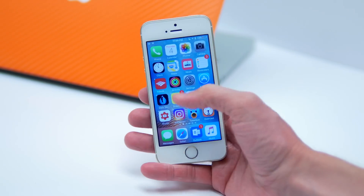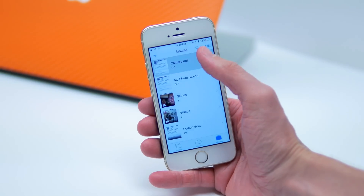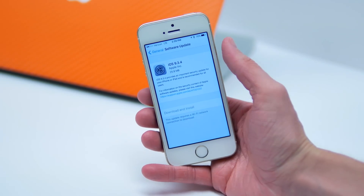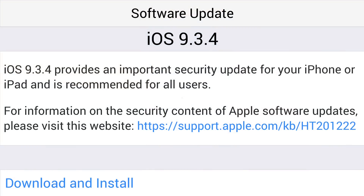Hey guys, this is Sam, and today, out of the blue, Apple came out with iOS 9.3.4, a very small security update available for all devices capable of running iOS 9. And in the change log patch notes, Apple hints at the fact that there is an important security update that is recommended for all users.